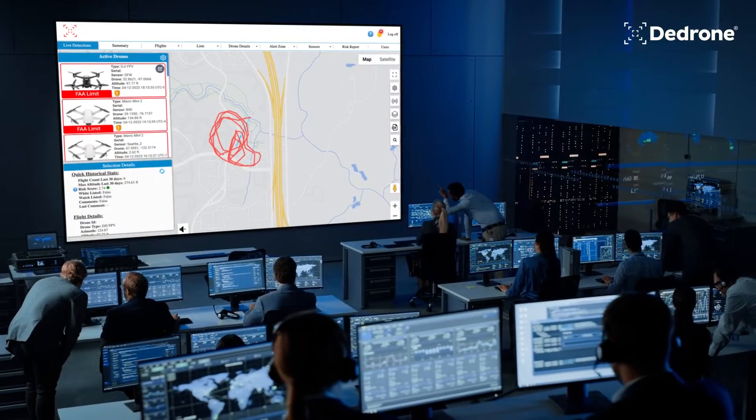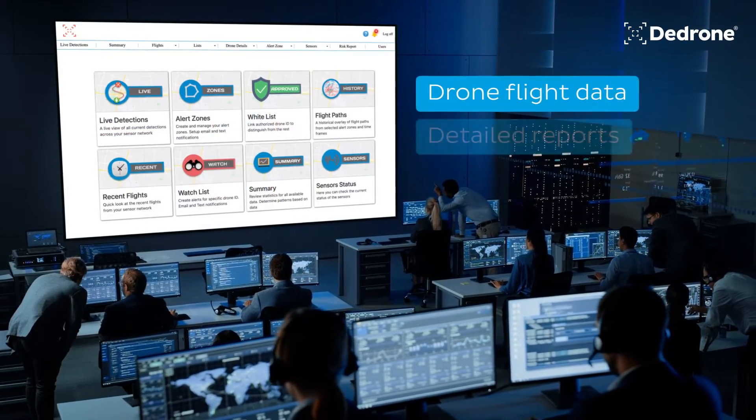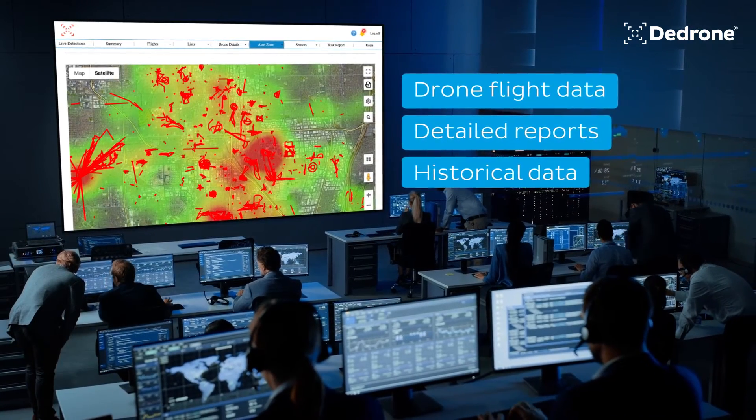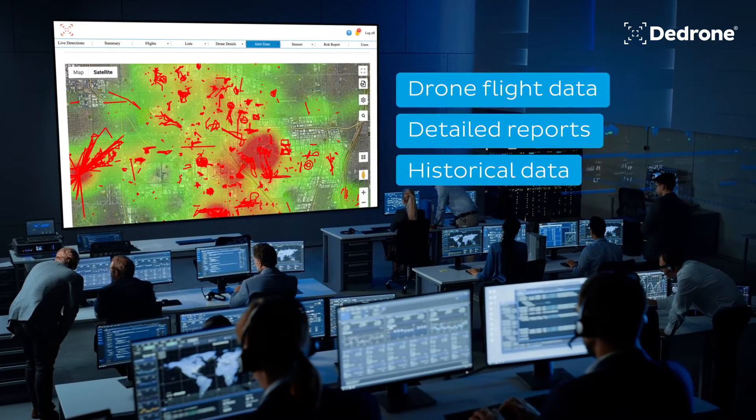And, using our global database, access drone flight data, detailed reports, and historical data anywhere, anytime. Visit ddrone.com to start securing your airspace.